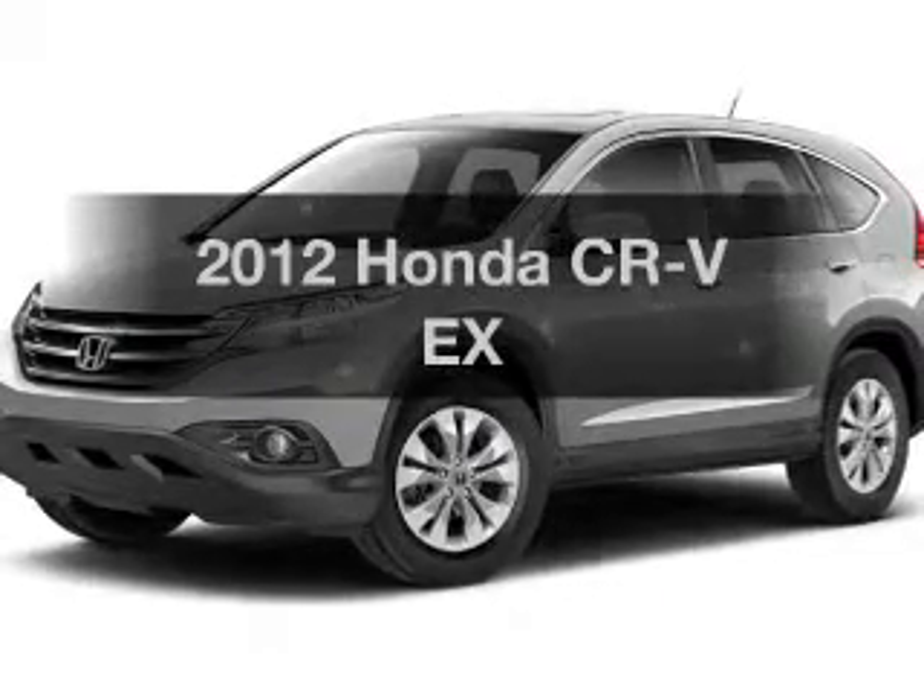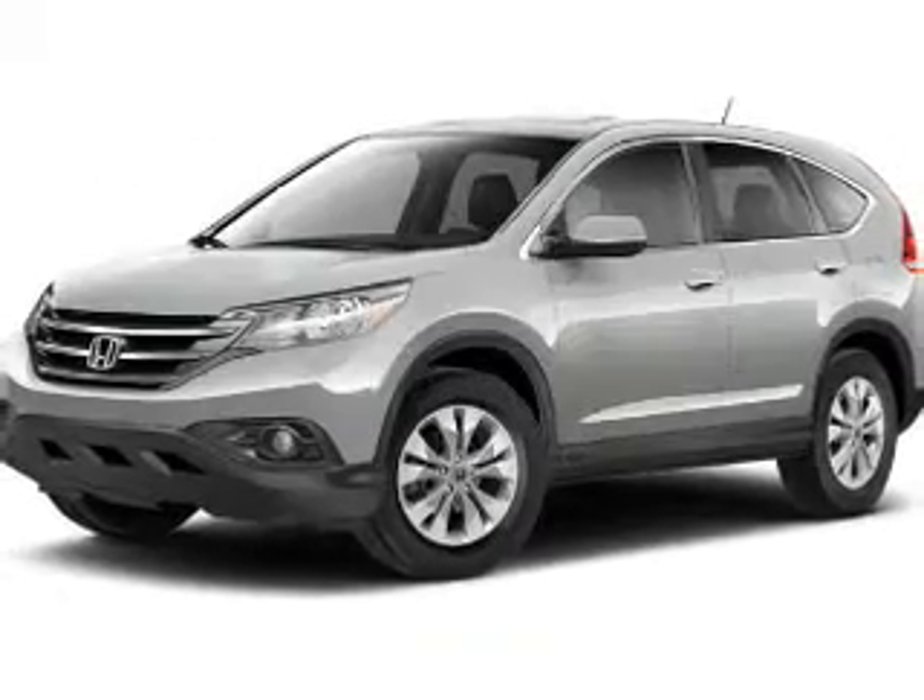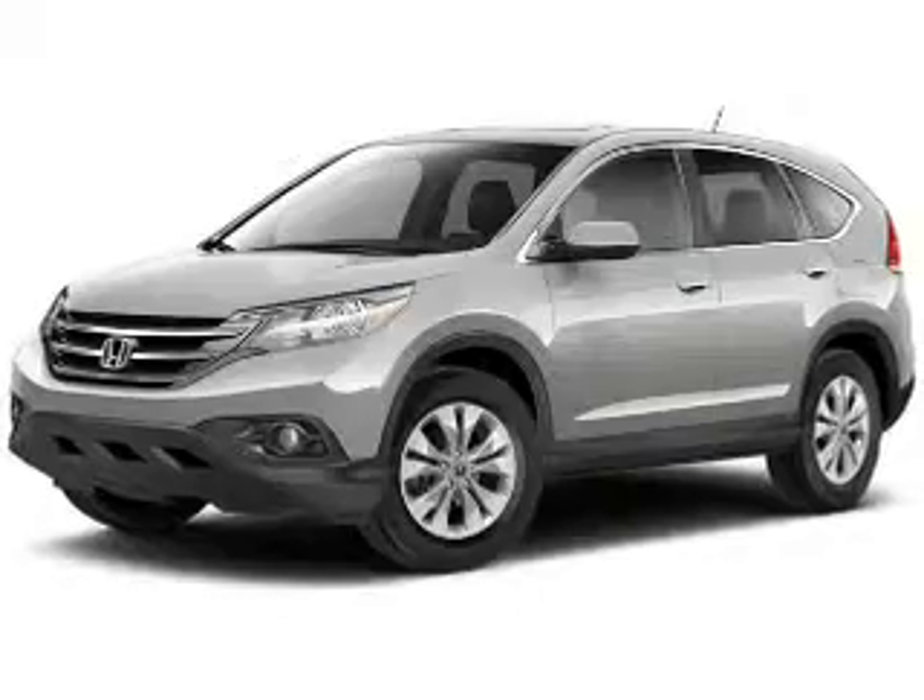Presenting the 2012 Honda CR-V — everything you need under one roof with this great vehicle.